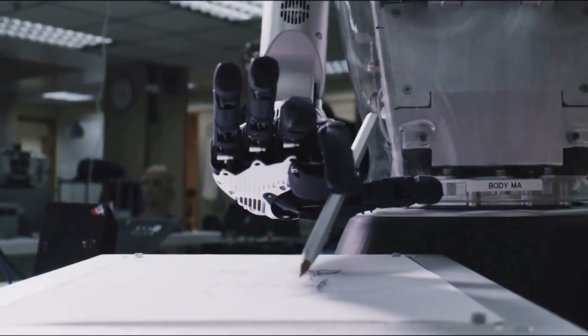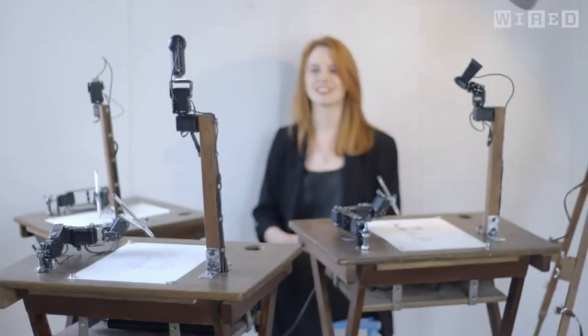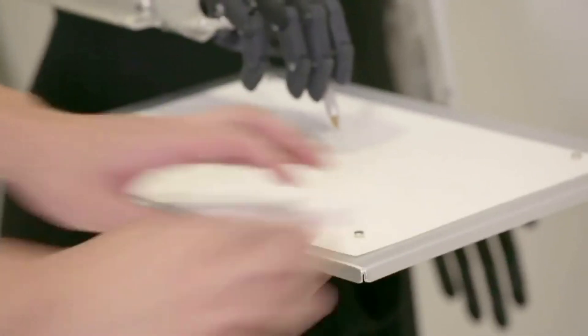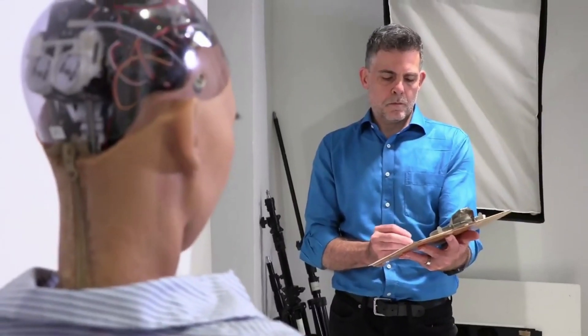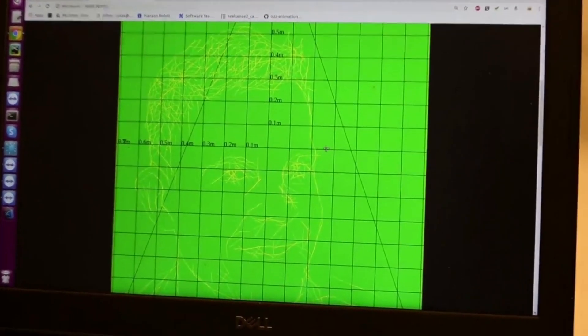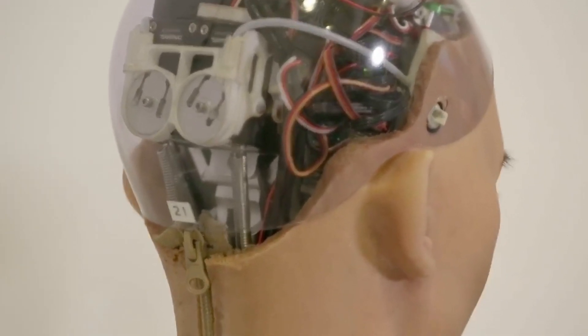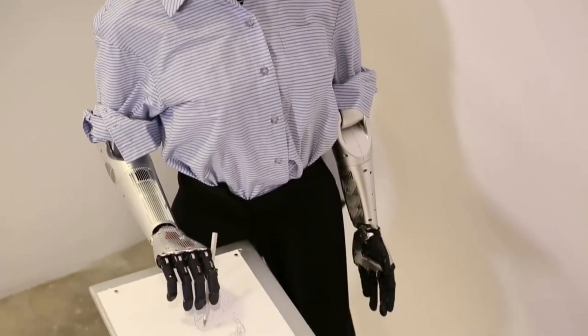Sophia the robot surprised the world when she debuted her new drawing skills by sketching the portrait of the Prime Minister of Malaysia. Her talent for drawing was a joint collaboration between Hanson Robotics and Patrick Tresset, an artist who teaches robots how to draw. Before Sophia ever puts pen to paper, she uses her eye cameras to take a photo of her subject, processes the photo to find the right balance between dark and light, and removes the background around the face. Her software turns the photo into a sketch, and then translates the sketch into lines and curves in 3D space.